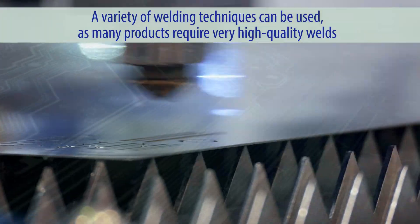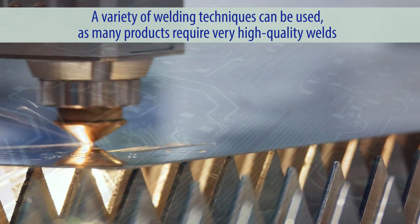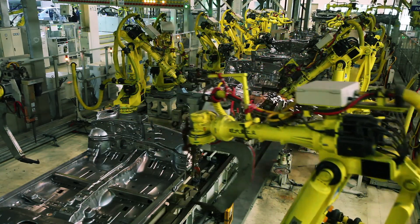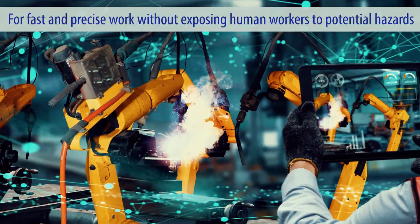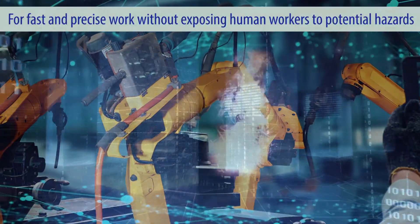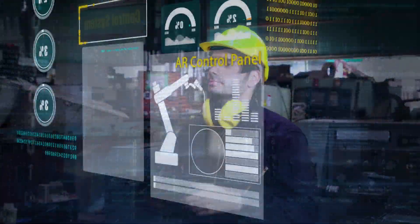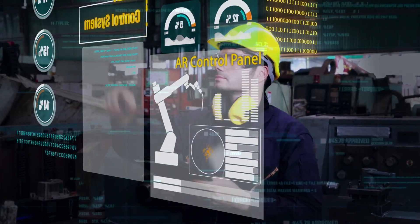Supermicro has partnered with NetApp to address automated welding, where a variety of welding techniques can be used, as many products require very high-quality welds. This work is often performed by robotic welding machines for fast and precise work without exposing human workers to potential hazards. AI, specifically Intelligent Computer Vision, is the ideal technology for weld inspection in these environments.